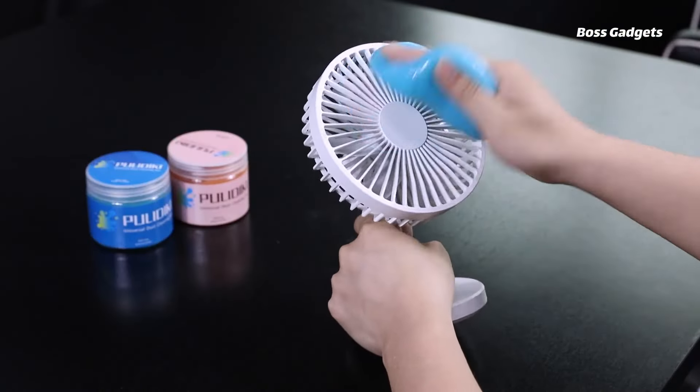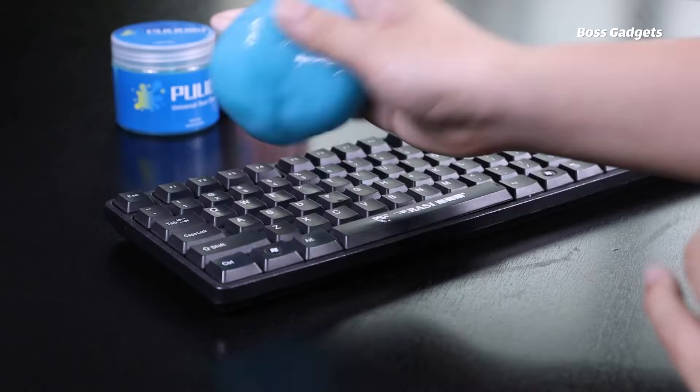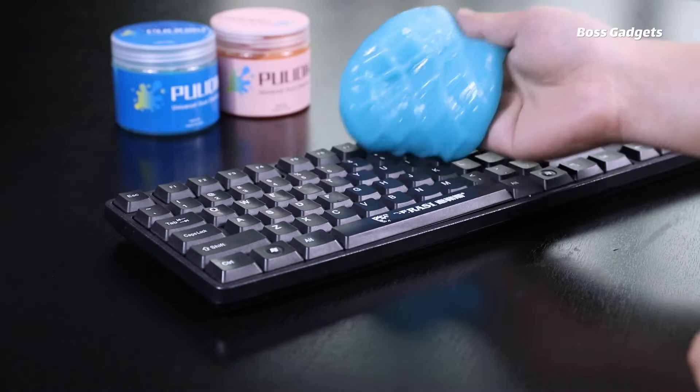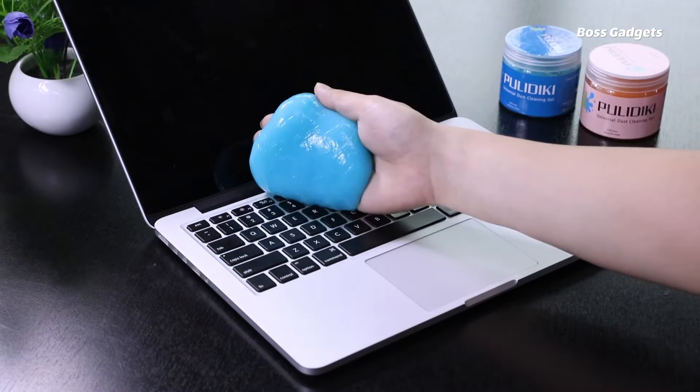This versatile cleaning putty isn't just for automotive use — it's also ideal for detailing electronics like keyboards, laptops, remotes, and more. The gel only adheres to dry, non-porous surfaces, leaving no residue behind.